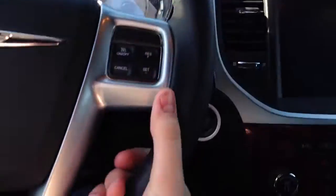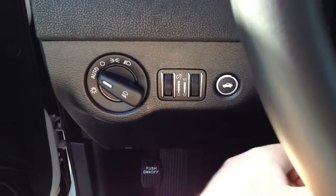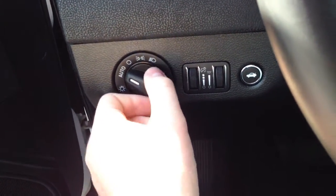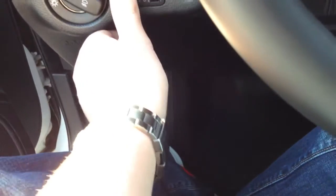Push-button start, a very thick leather-wrapped steering wheel that feels very nice. Pretty loud horn — typical Chrysler, they always have loud horns. There's your trunk release, automatic headlights, and it does not have fog lights — I was mistaken on that.